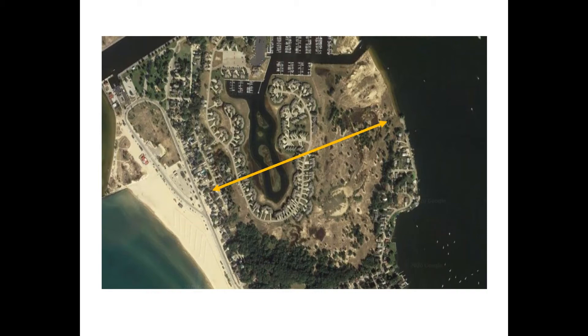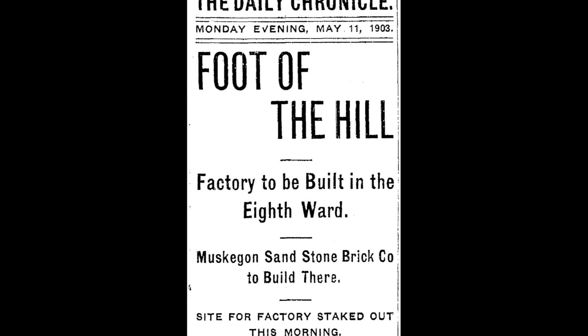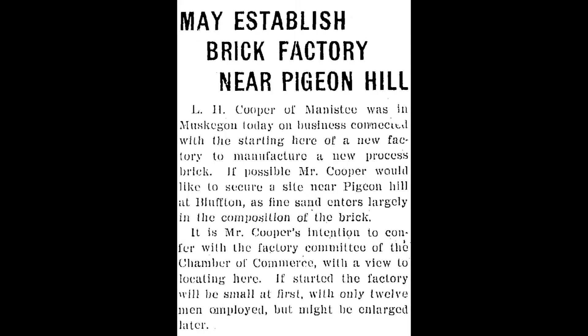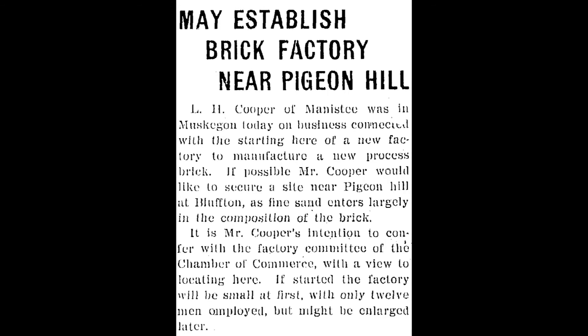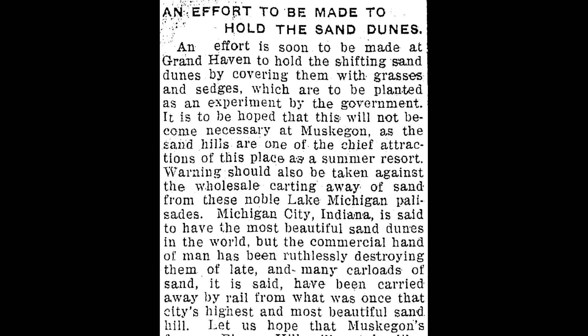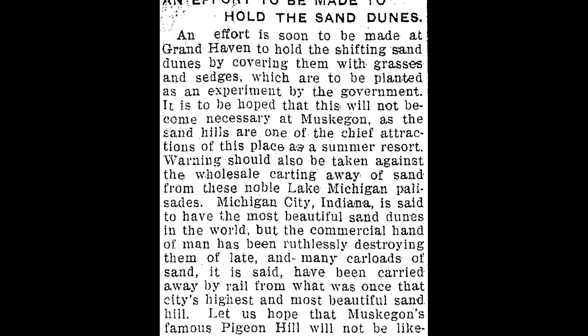In 1903, a company called the Muskegon Sandstone Brick Company built near the base of the hill to have easy access to its sand. At the factory, they combined the sand with lime to create a brick that was advertised to be cheaper than normal brick, but just as durable. Also in 1903, a businessman named John Vettenheimer built an expanded rail track along the base of the hill and began shipping out sand averaging three rail cars full a week. That same year, a writer in the Chronicle mentions the need to preserve the hill as a tourist destination and worries about the dangers of carting away sand like what happened in Michigan City, Indiana.